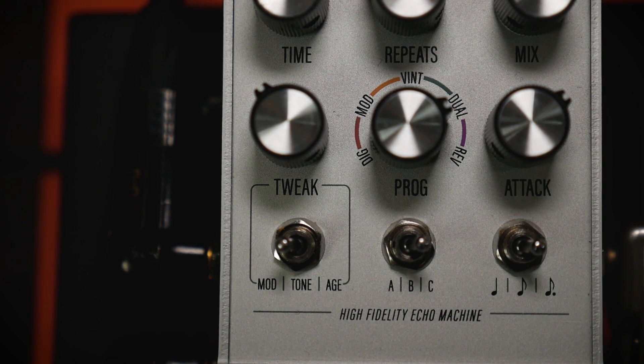Duel runs two delays in parallel. When connected stereo, each delay is sent to a different output with different subdivisions, creating a bouncing ping-pong delay.